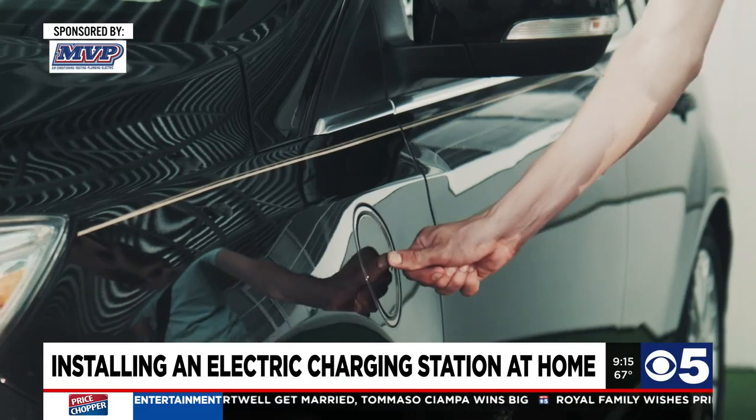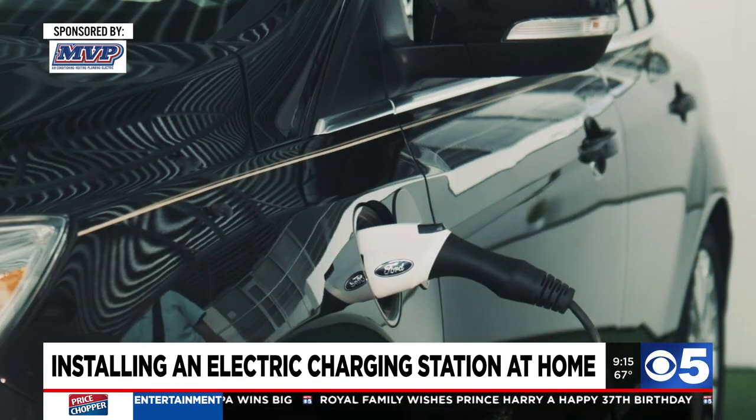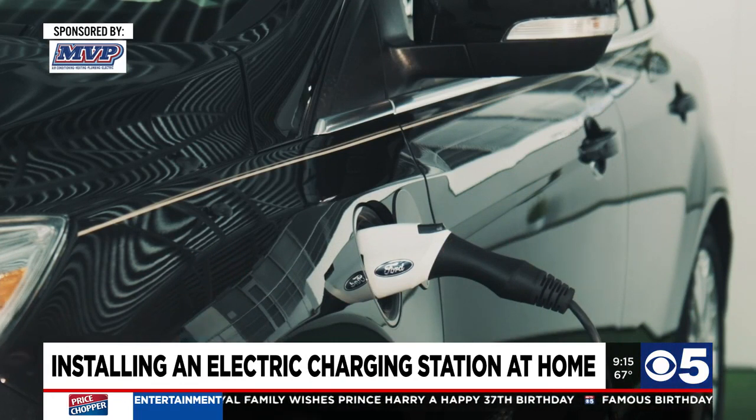There are three kinds of electric vehicle charging stations. There's the most basic one, which is a level one, and that's the one that the car comes with. A level two charging station is when you need an electrician, and we come out and wire a circuit — usually in the garage — it's a lot like a dryer circuit or a range circuit.